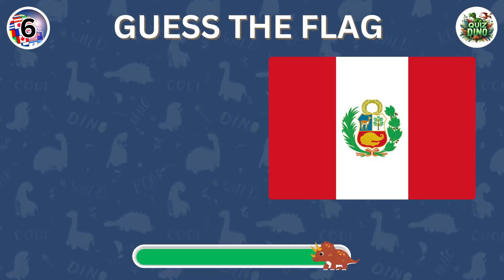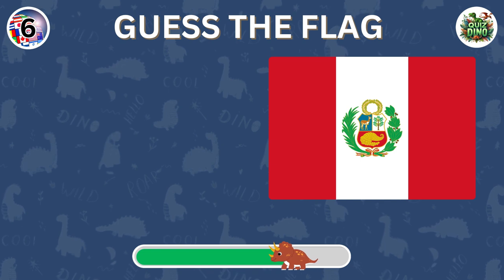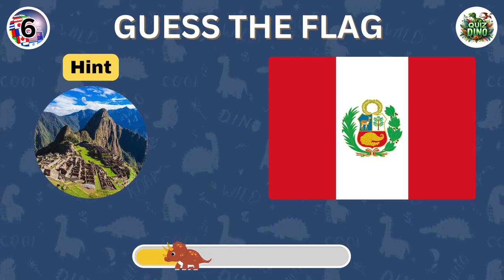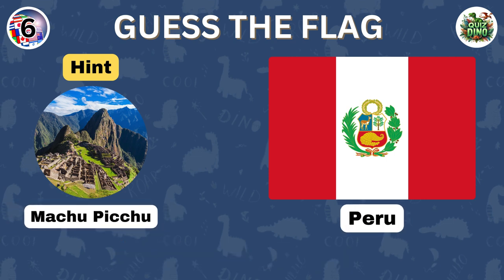Can you guess this flag? Awesome job. That's the flag of Peru.